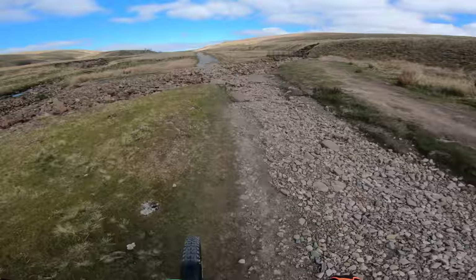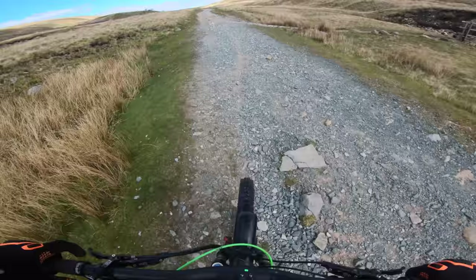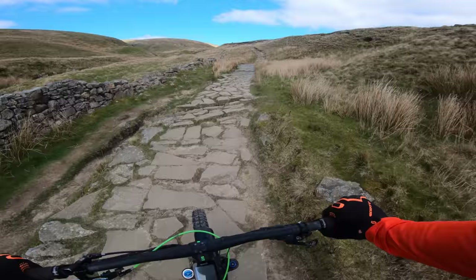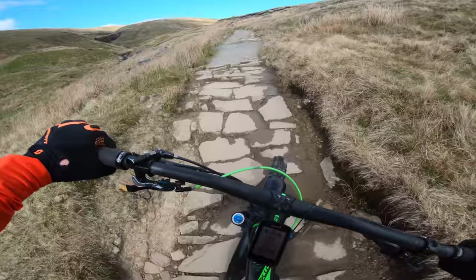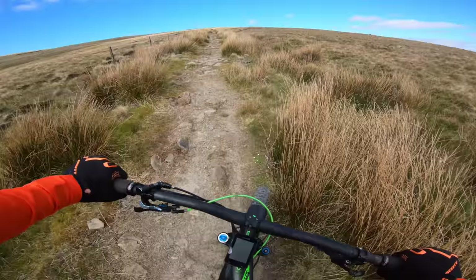This looks chunky — see if I can get through this. Probably not. I should have a bit more confidence in my ability. This is a tough little paved section. So the main path for Whernside has just turned off to the left, so I'll be on my own now.